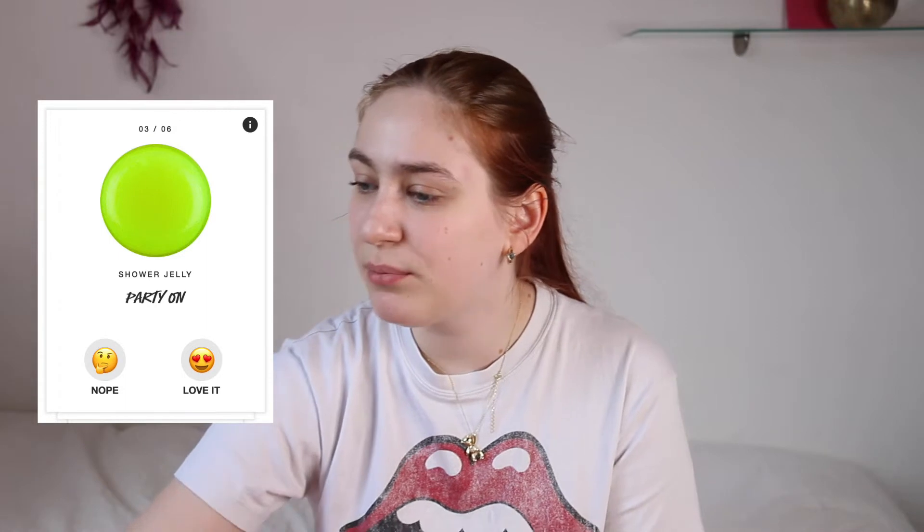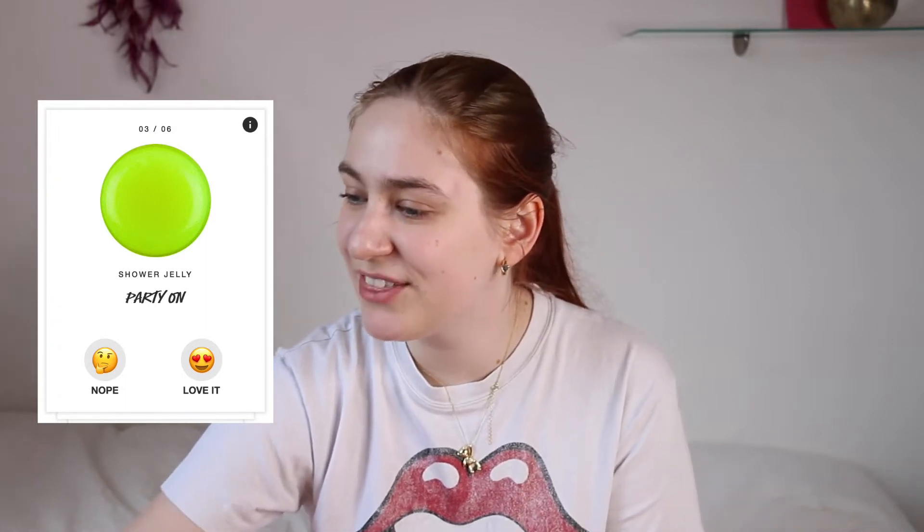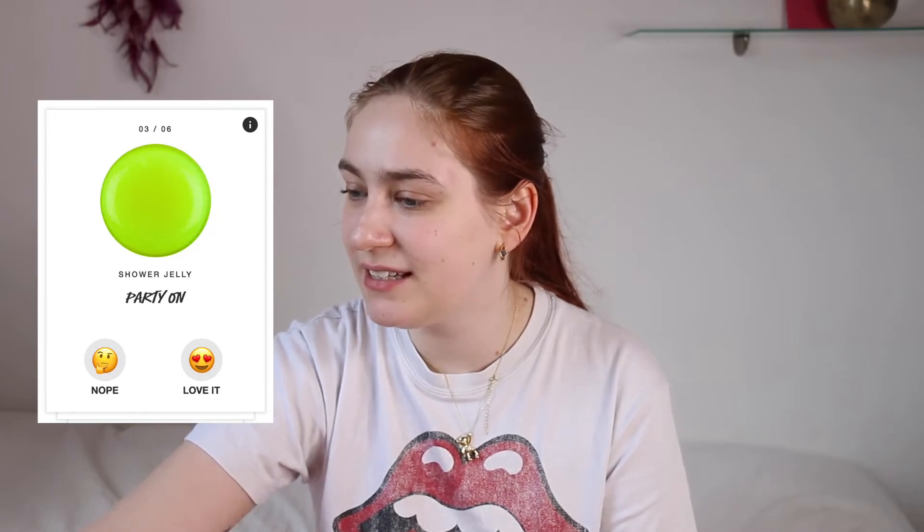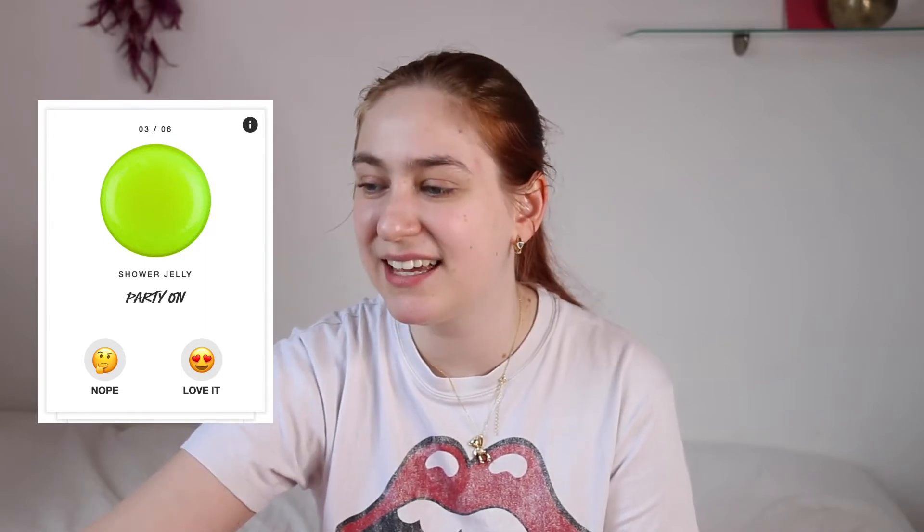Party On Shower Jelly. Get ready for a big night out and, more importantly, get up the next morning with this cooling invigorating blast. Perky fresh mint, menthol crystals, and lime oil clears heads and gives the boost you need. I don't normally vote for shower jellies because I find them a little bit finicky, but the scents sounded way too good to pass up. I love those really refreshing citrusy, lime, and mint scents, so I thought why not give it a go — and plus that neon yellow color is so cool.